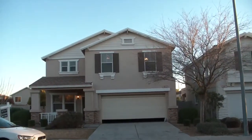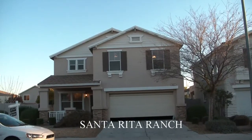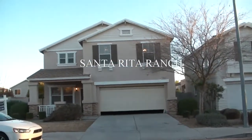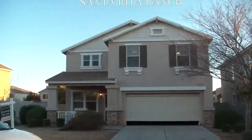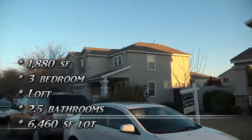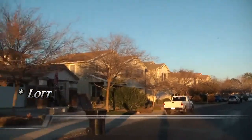We are at 10617 East Plata Avenue in Mesa. We're in Santa Rita Ranch and this particular property is 1,880 square feet. The neighbors are having a birthday party next door as you go around the neighborhood.